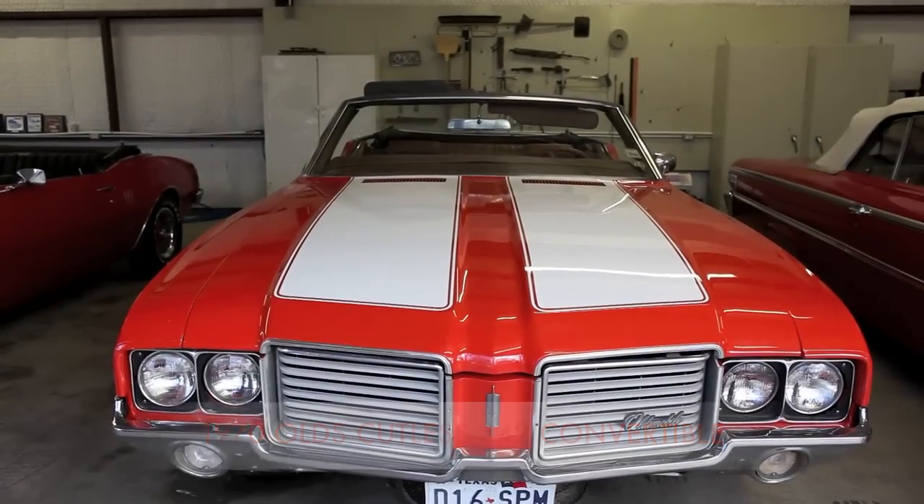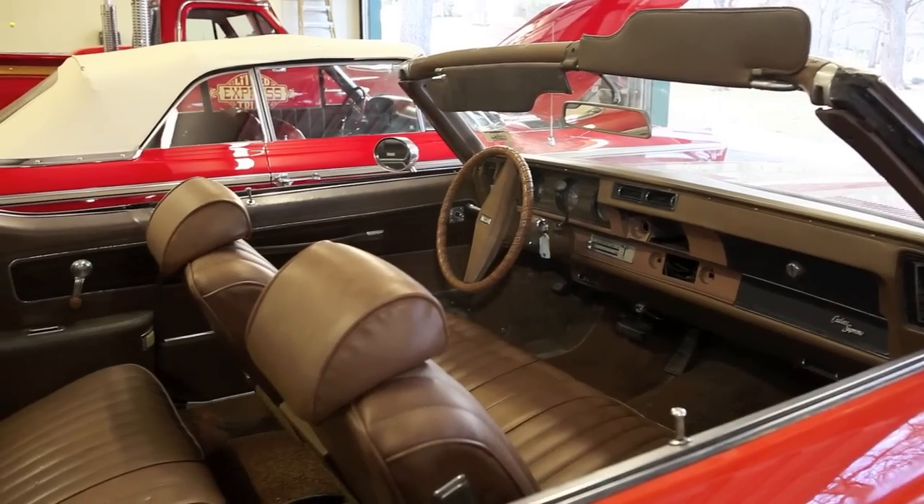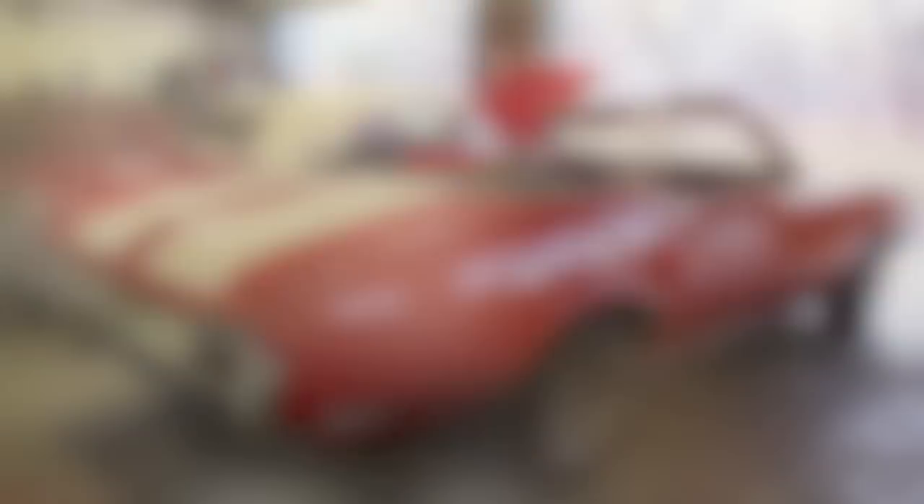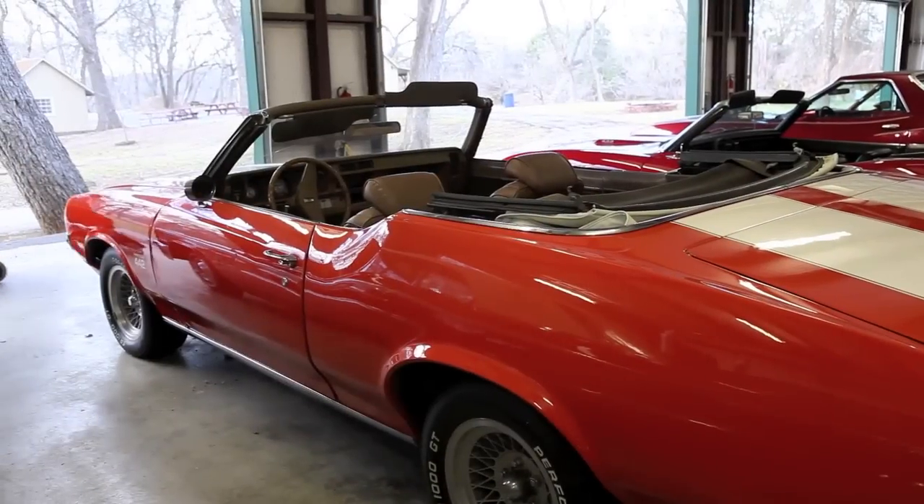This is a 1970 Oldsmobile Cutlass 442 with a V8 engine, power brakes, steering, and air.